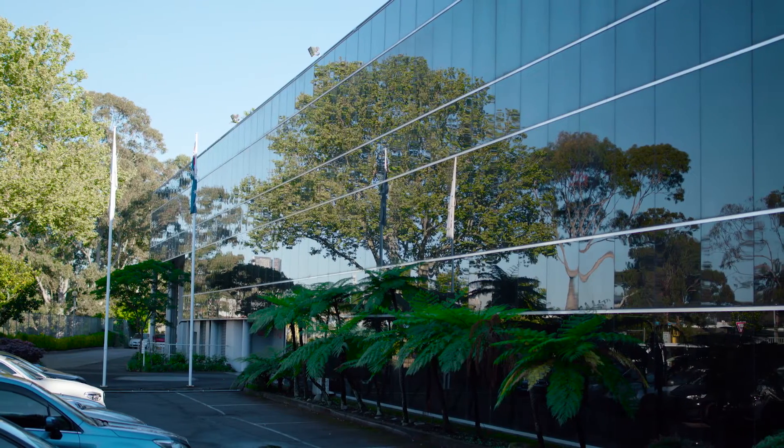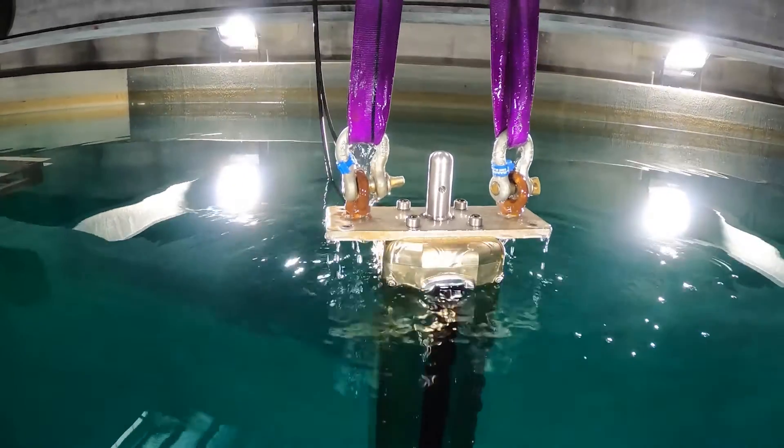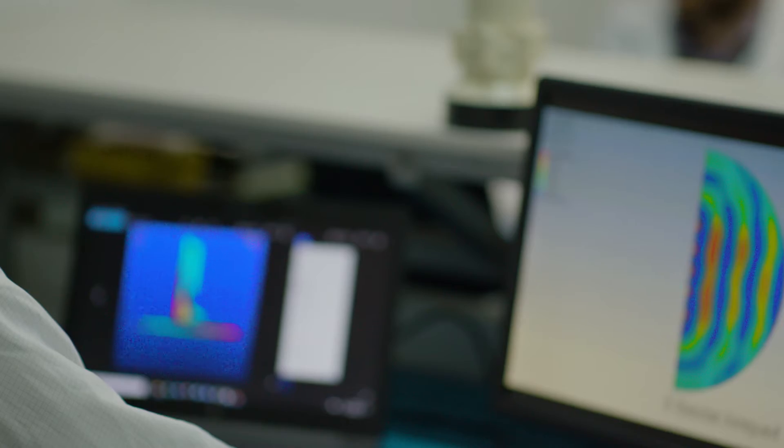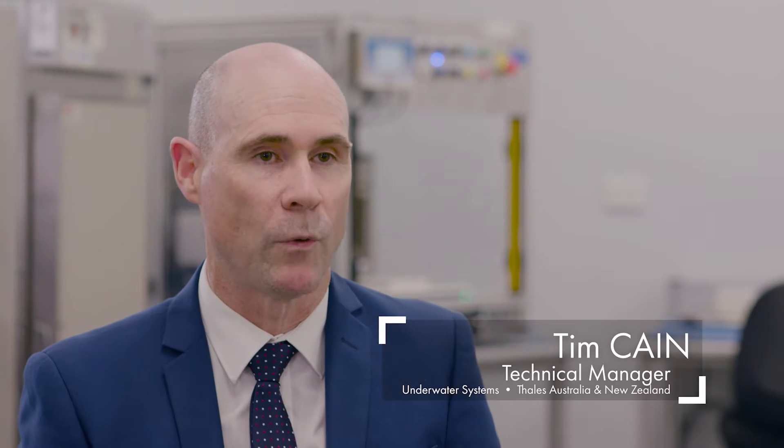The Acoustic Center of Excellence is based in Western Sydney. We've been here since 1996, where we've brought together material scientists, acoustic transducer designers, and a state-of-the-art manufacturing facility all under the one roof.